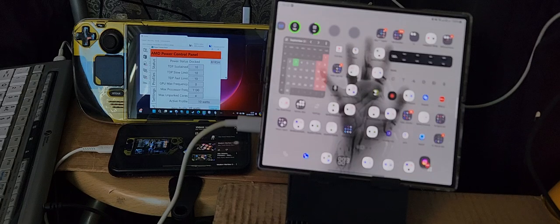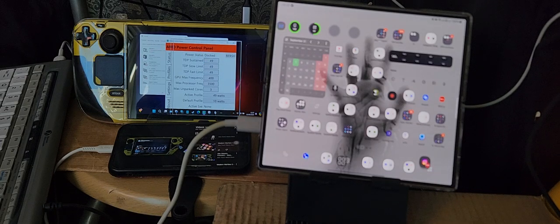I'm going to change the TDP from 10 watts to 49 watts in AMD Power Control Panel. Before the change, TDP sustain is 10 watts, slow limit 10, fast limit 10, GPU maximum frequency is 0, and maximum processor frequency is 1100 MHz (1.1 GHz). After changing to 49 watts: TDP is 49, slow and fast limits are 49, GPU max frequency goes from 0 to 400, and processor frequency goes from 1100 to 3500 MHz.